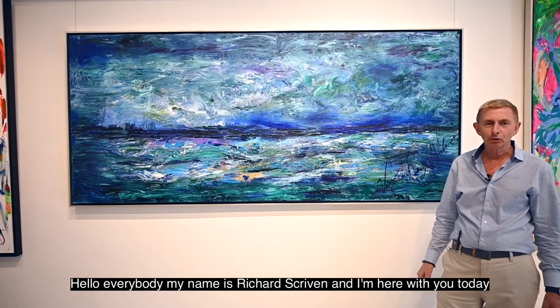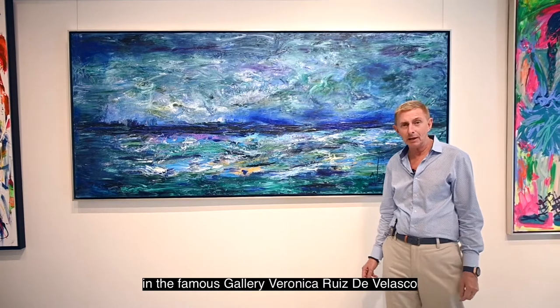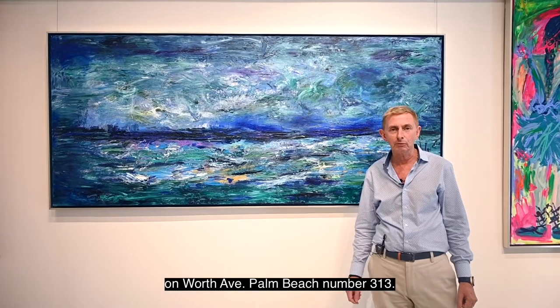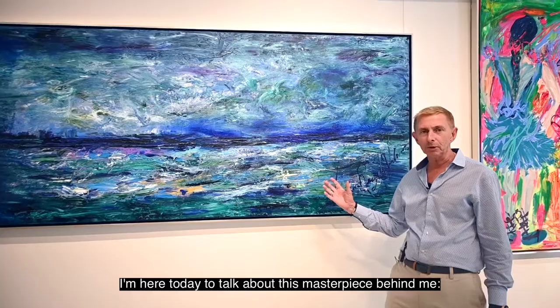Hello everybody, my name is Richard Scriven and I'm here with you today in the famous Gallery Veronica Ruiz del Velasco on Worth Avenue, Palm Beach, number 313. I'm here today to talk about this masterpiece behind me.